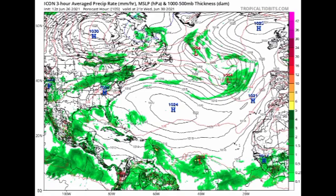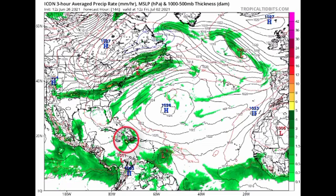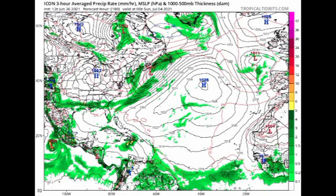Now looking at the ICON model, by Wednesday the 30th of June, Invest 95L is shown over the Lesser Antilles, but take a look — there is another 1012-millibar low pressure system a bit to the southeast behind it. By Friday the 2nd of July, 95L's thunderstorm activity has decreased as it crosses the Greater Antilles, while that secondary low approaches the Windward Islands. By Sunday the 4th, that secondary low is crossing the Greater Antilles — could this mean back-to-back impacts from tropical disturbances? All models are varying in what they anticipate, so we have to wait and see.